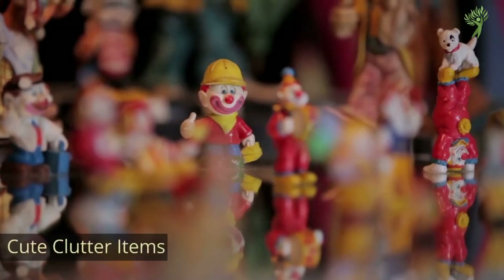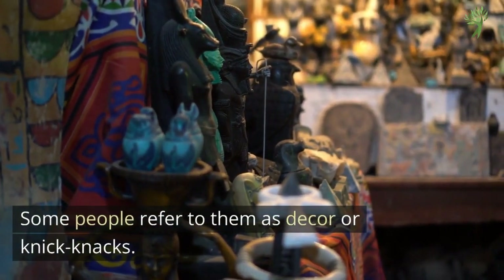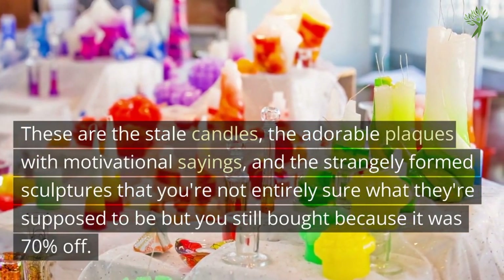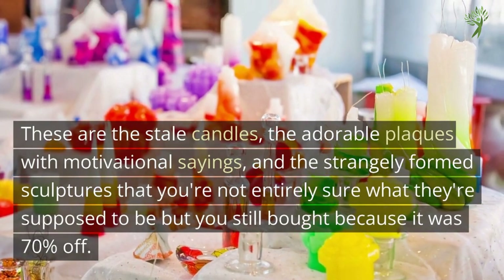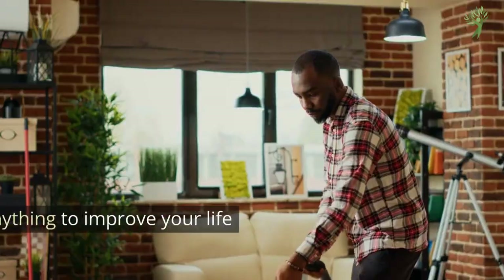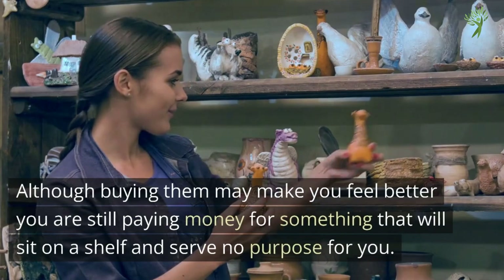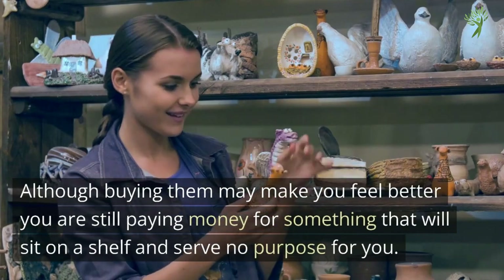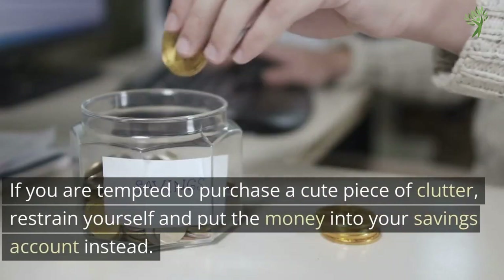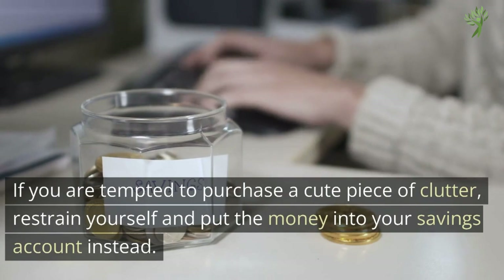Number 16: Cute Clutter Items. Some people refer to them as decor or knick-knacks — the stale candles, the adorable plaques with motivational sayings, and the strangely formed sculptures you're not entirely sure what they're supposed to be, but you still bought it because it was 70% off. These things don't do anything to improve your life on a daily basis. Although buying them may make you feel better, you're still paying money for something that'll sit on a shelf and serve no purpose. If you're tempted to purchase a cute piece of clutter, restrain yourself and put the money into your savings account instead.